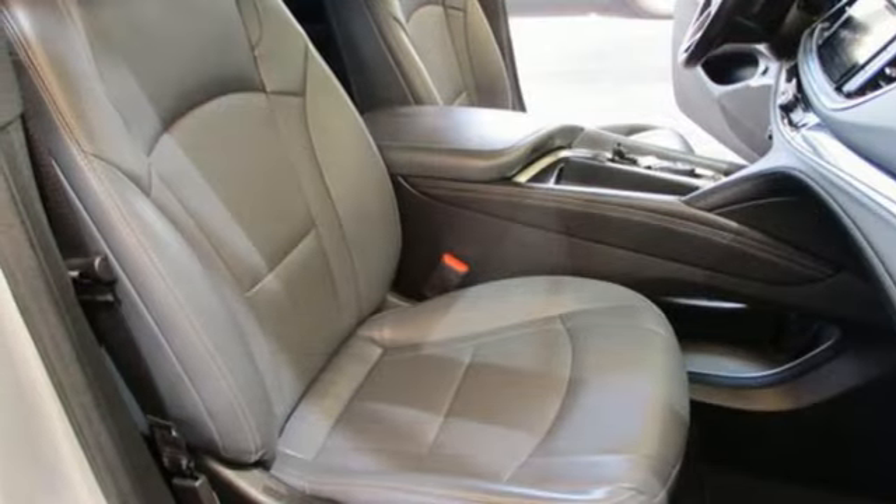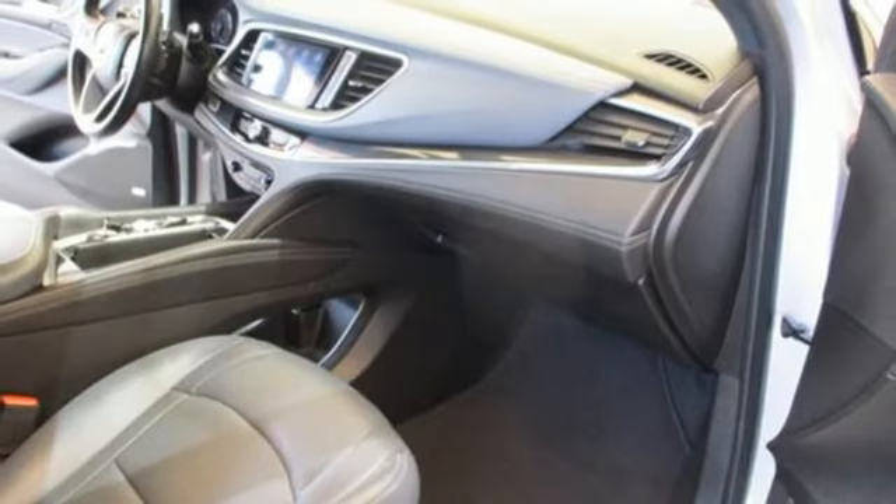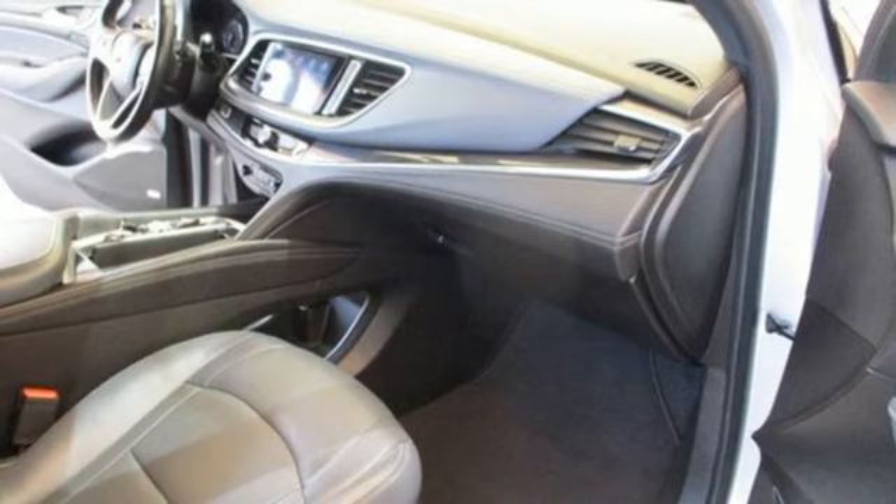Streaming audio, hands-free lift gate, memory exterior door mirror settings, and heated and ventilated leather bucket seats.